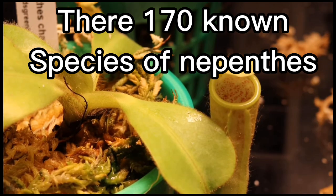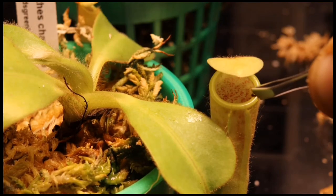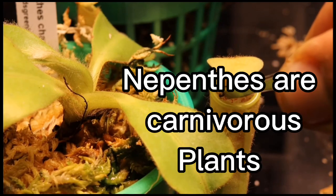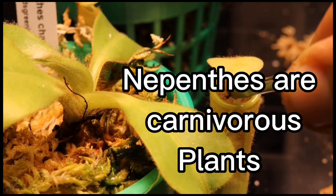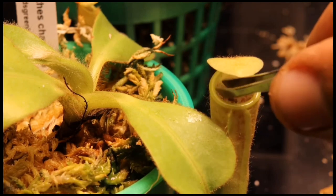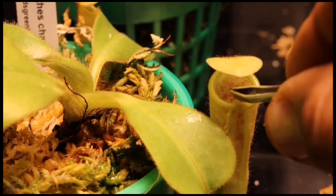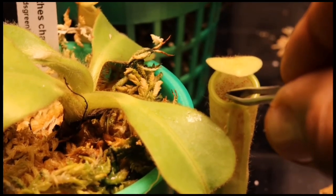There are over 170 known species of Nepenthes, and many hybrids have also been created. Nepenthes are carnivorous plants, and they use their pitcher-shaped leaves to capture and digest insects and other small prey. The pitcher of Nepenthes is filled with digestive fluid that contains enzymes to break down the prey.